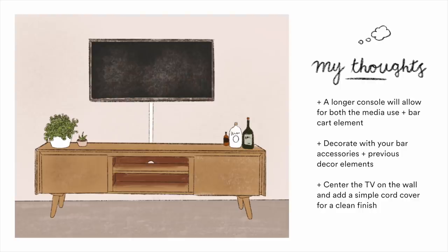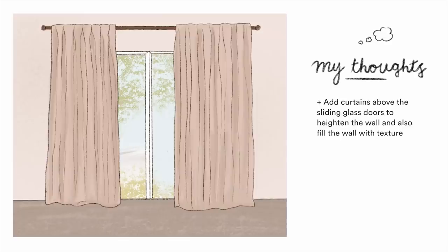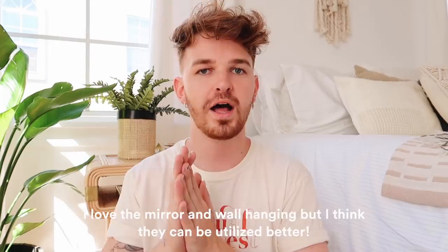Moving to the wall with the sliding glass door — I love this wall but it needs a little tweaking. I'd add curtains at the very top of the door with the rod extended an additional 12 inches to make the window appear bigger. Pull the mirror and wall hanging off, and extend the curtain rod a bit wider than the actual sliding glass door. Curtains in those sections will make the window look much larger and the ceiling appear higher.